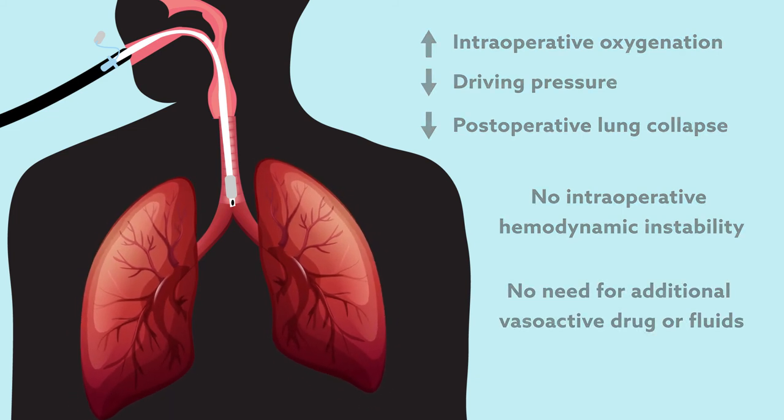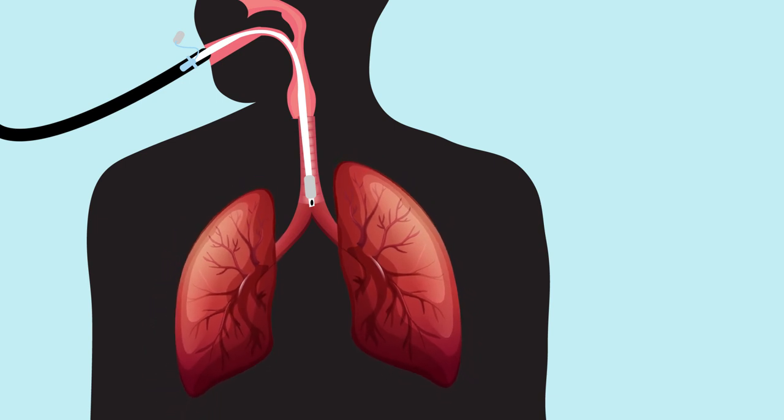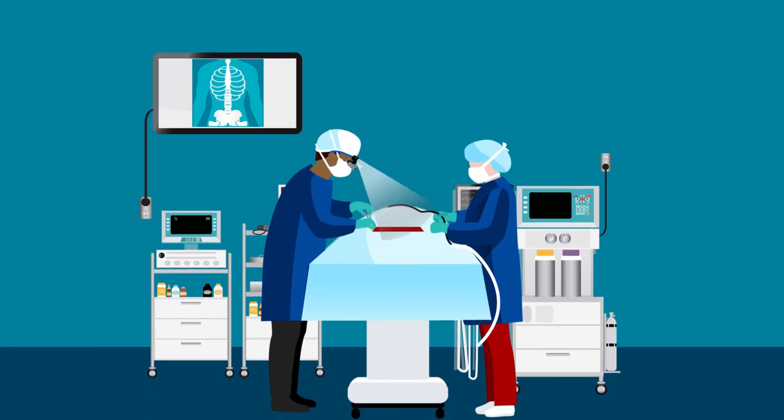Overall, these findings suggest the use of a standardized PEEP in patients with normal lungs may not offer the best protection against postoperative lung complications. Although larger trials are still needed to follow long-term measures of lung function, the study lays an important foundation to help enhance the safety of intraoperative ventilation.